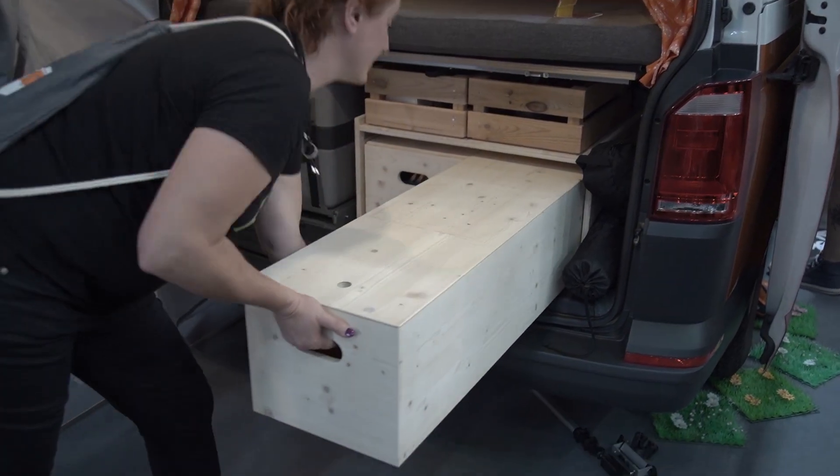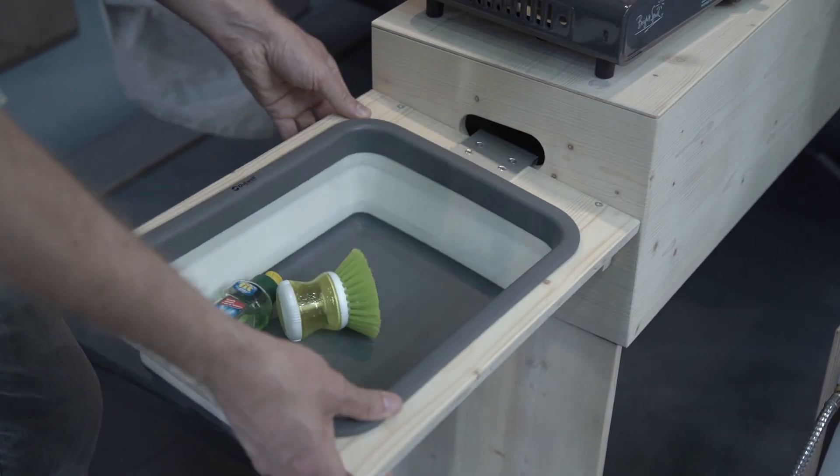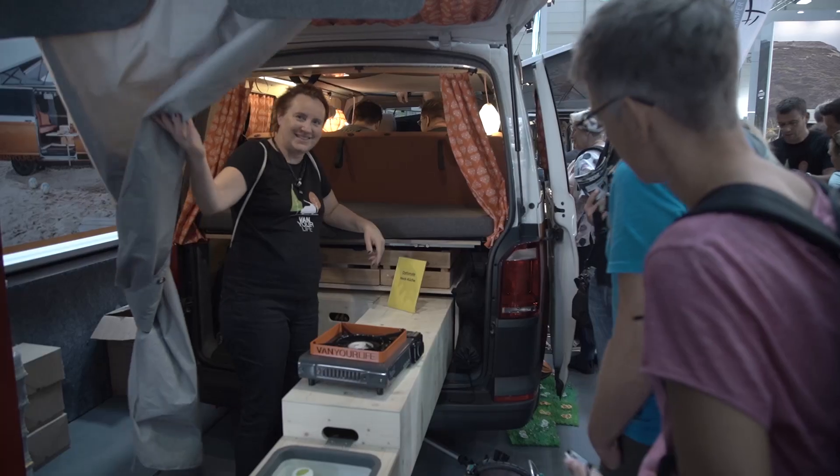To make it even cheaper is only possible with module expansion. At the Caravan Salon, various manufacturers will showcase details through individual solutions.